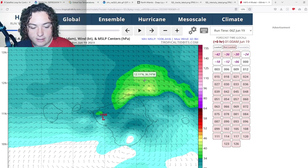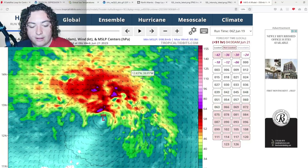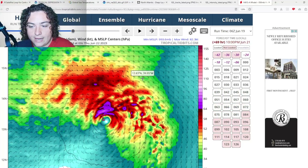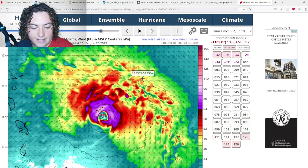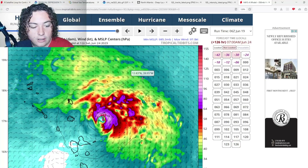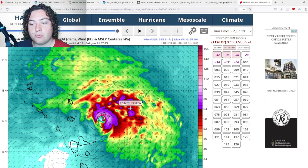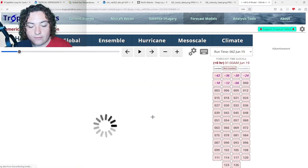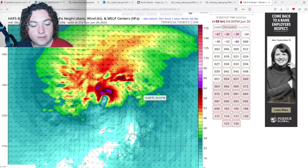Now showing the HAFS-A: it's trying to organize and develop, starting to potentially strengthen into a hurricane over the next two to three days, then really maintaining its intensity as it approaches the Lesser Antilles. It looks like it's either going to make a slight miss or a direct impact to the northern Antilles islands — maybe the Virgin Islands — around a mid-range Category 1 hurricane. Definitely something we need to take seriously.